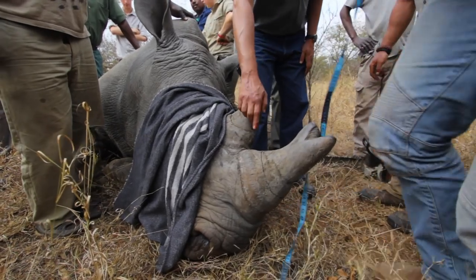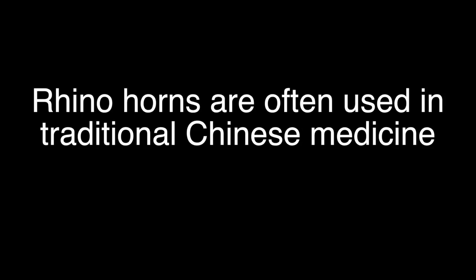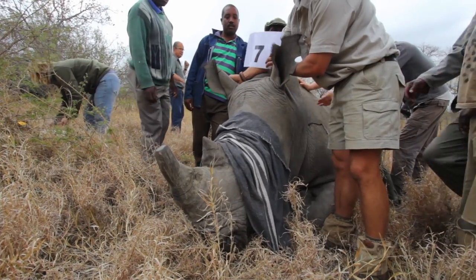In South Africa, poaching is one of the biggest threats to a lot of these animals that are quickly becoming endangered. And when it comes to rhinos, there's a massive demand for their horns. It's a major problem — we're losing over a thousand rhinos a year. So we dehorn them. Everyone knows we've got rhinos, but they know we've got no horn as well. It deters the poachers away.